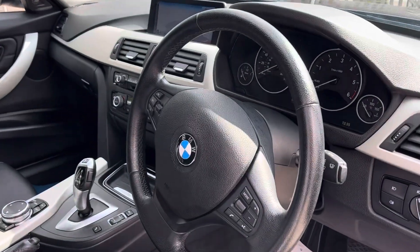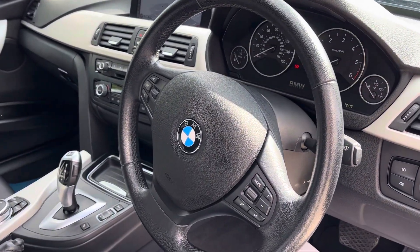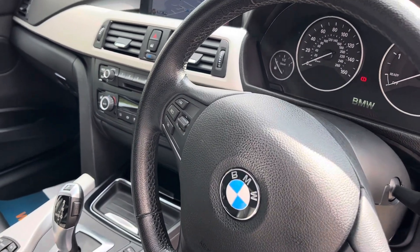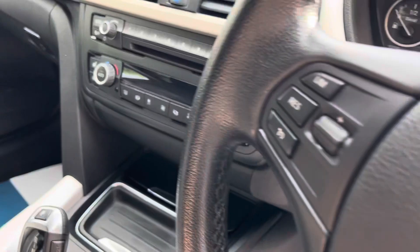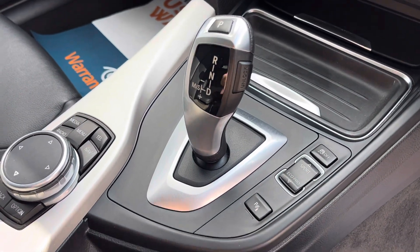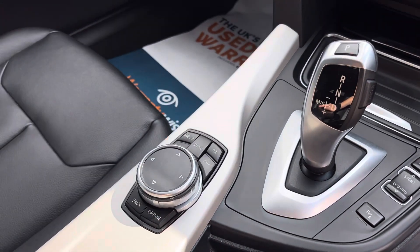In the front we've got automatic headlights and auto wipers. We have got a lovely leather-wrapped steering wheel which houses the controls for cruise control. In here we've got the drive selector and the button for the sensors, and we've got the iDrive so you can scribble on that to put your destinations in.